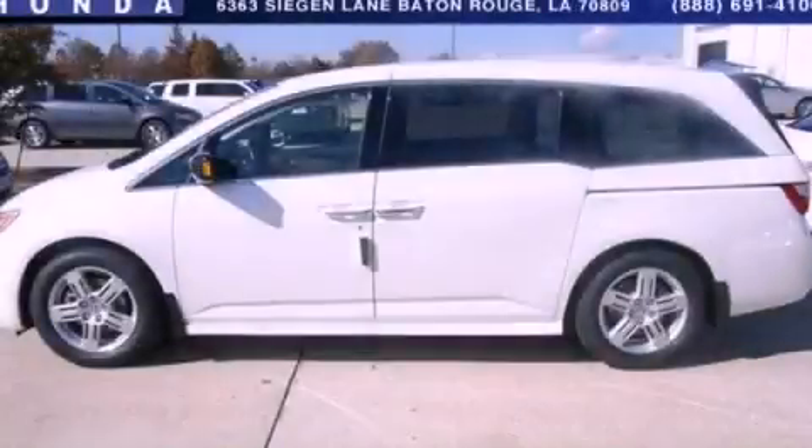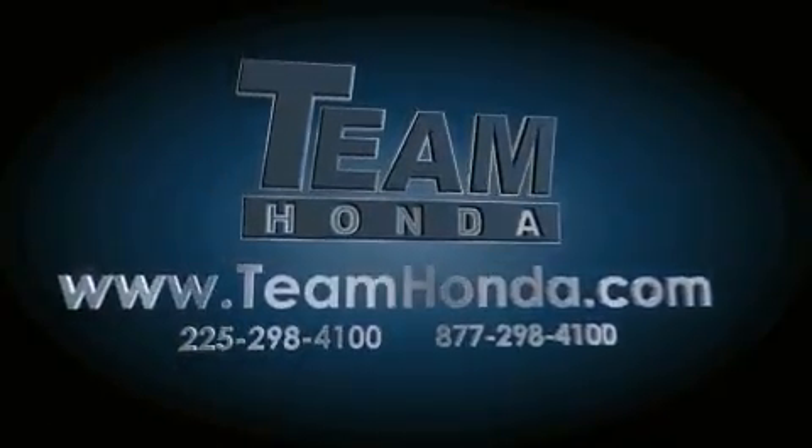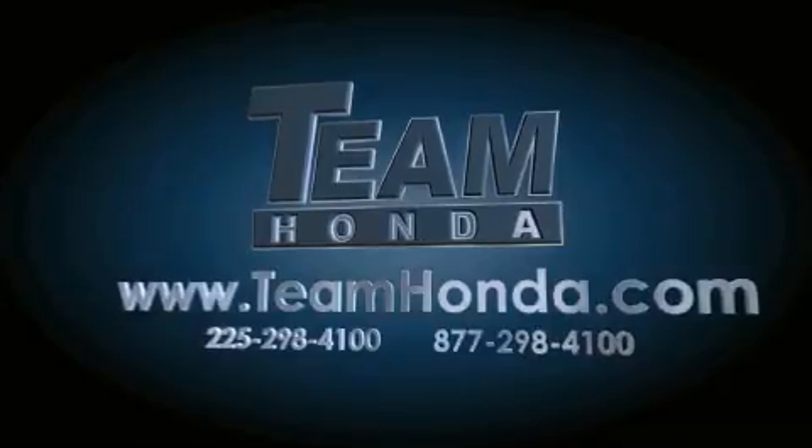Please call today to reserve this vehicle for a test drive. Our inventory is always available to you on our website at teamhonda.com.